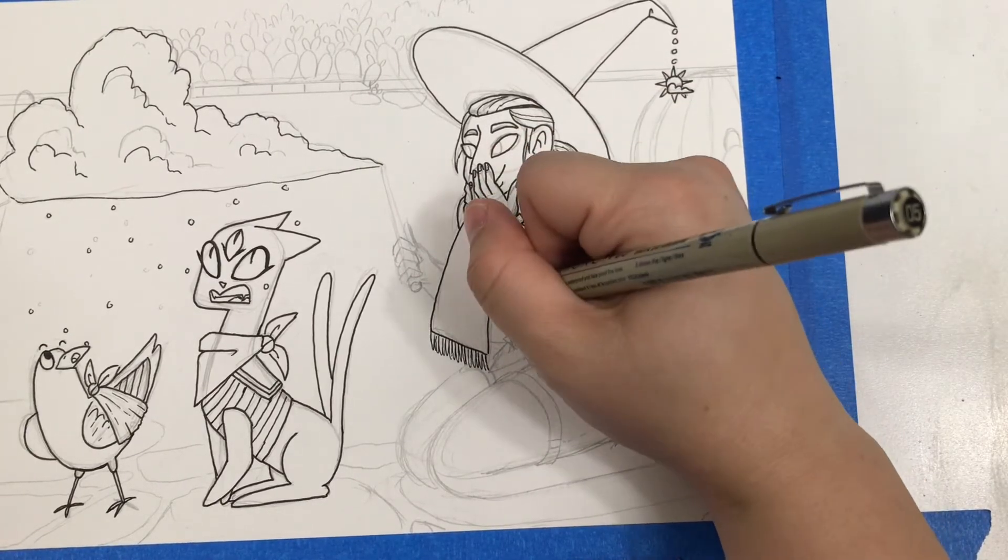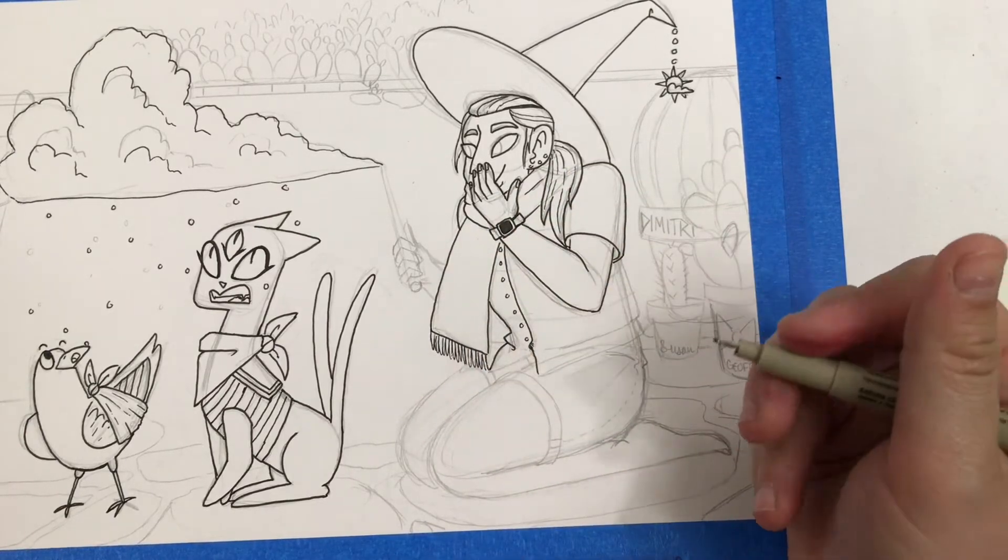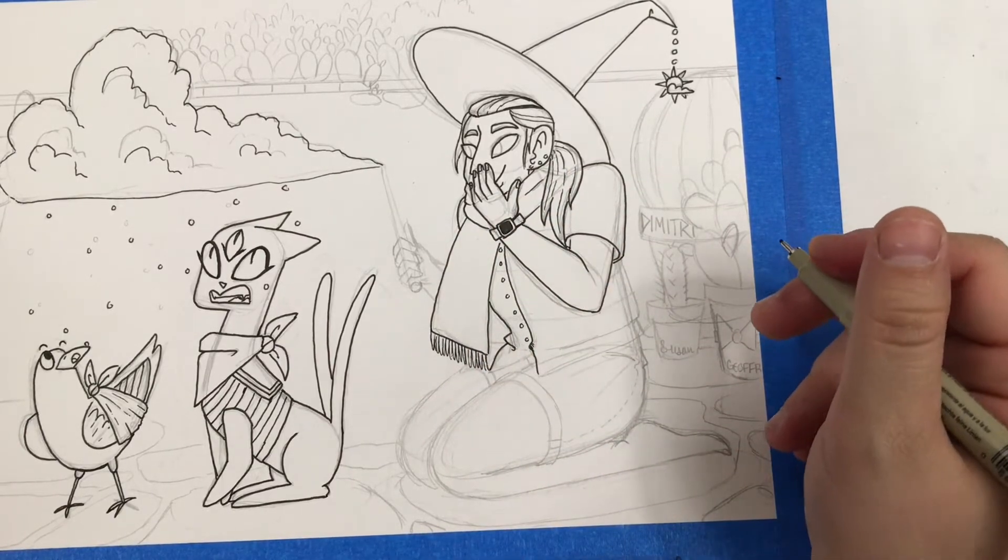I don't know if I'm putting the buttons on the right side of the shirt for it to be a guy's shirt, but we're not gonna focus on that too much.